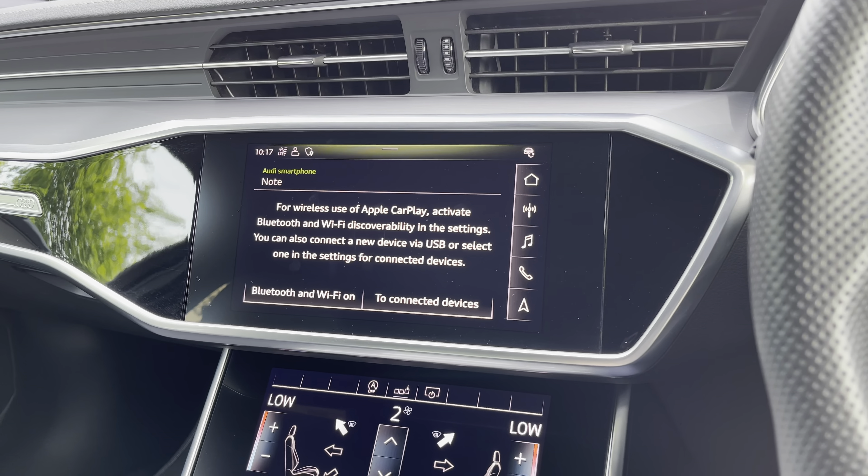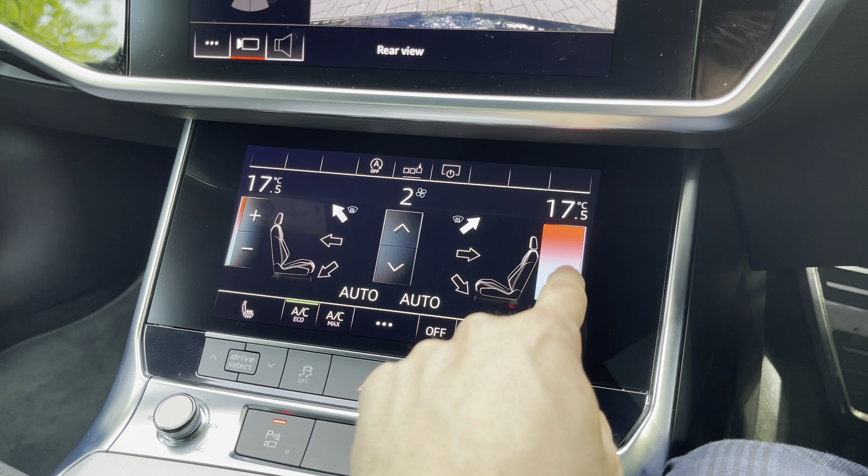In the car settings we've got Audi's famous Drive Select. You can put the vehicle in Efficiency for an economy run or Dynamic for a more interesting drive, and Individual mode lets you adjust settings to suit exactly what you're after. We also have a crystal clear reversing camera with guidelines and 360 degree parking sensors.